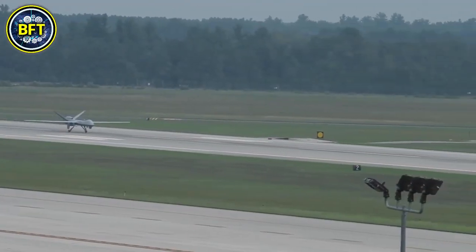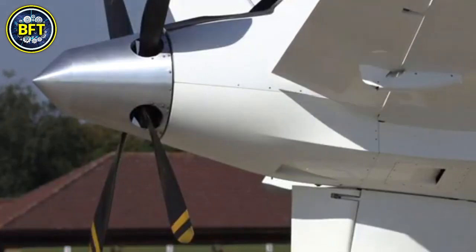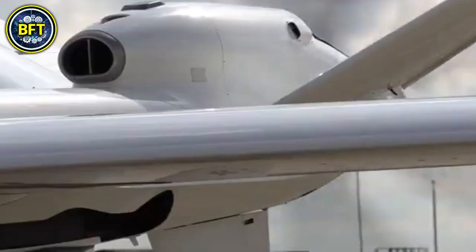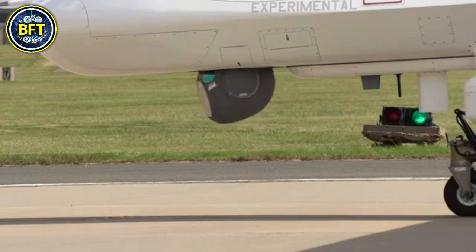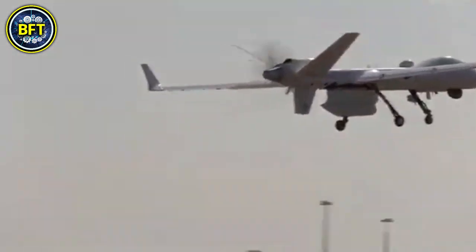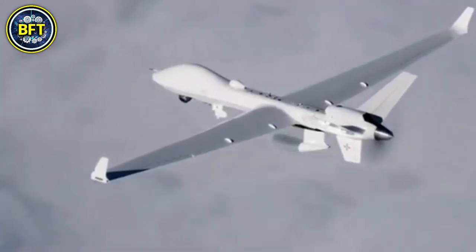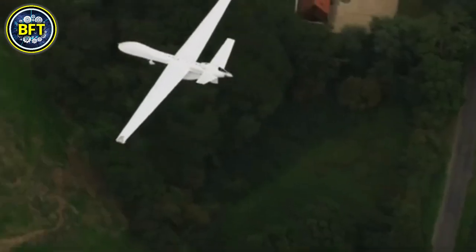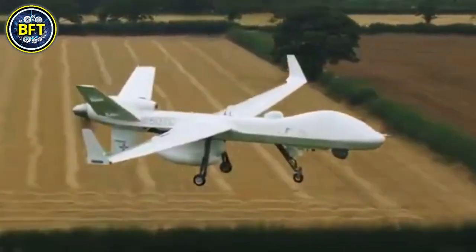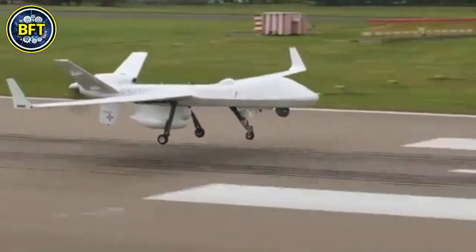Number 1: MQ-9B Protector RG1. The MQ-9B Protector RG1, currently operated by the Royal Air Force, is an advanced unmanned aerial vehicle developed by General Atomics. Built upon the MQ-9 Reaper platform, the Protector boasts improvements in endurance, performance, and adaptability. It is designed to conduct a variety of missions including intelligence gathering, surveillance, reconnaissance, and precision strikes. The UAV can be equipped with Paveway 4 laser-guided bombs and Brimstone 3 missiles, offering high levels of precision in combat operations.